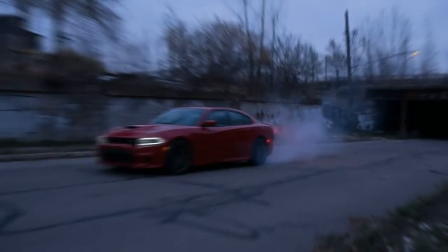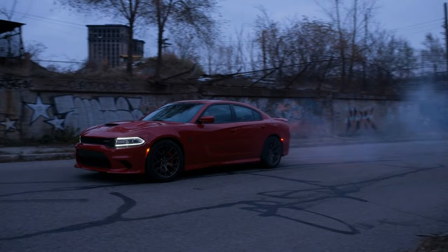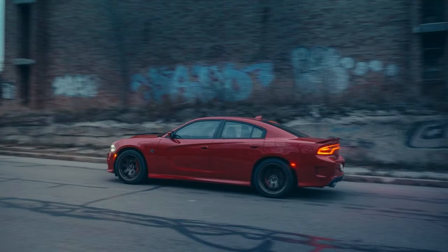Massive Brembo brakes and 20-inch Pirelli gumballs make this family hauler much more than a straight-line special. With pump prices dipping below $3 a gallon and the Saudis discounting crude to thwart the fracking tide, the supercharger arrives at an opportune moment.